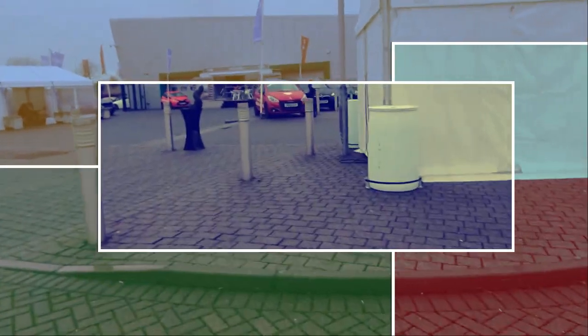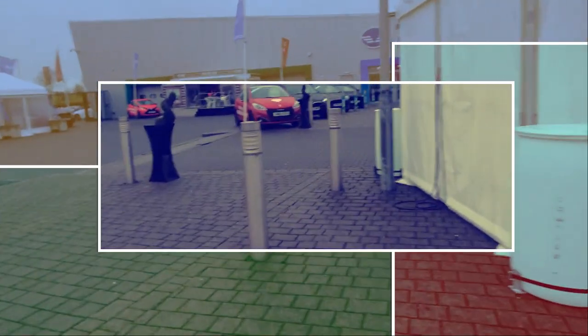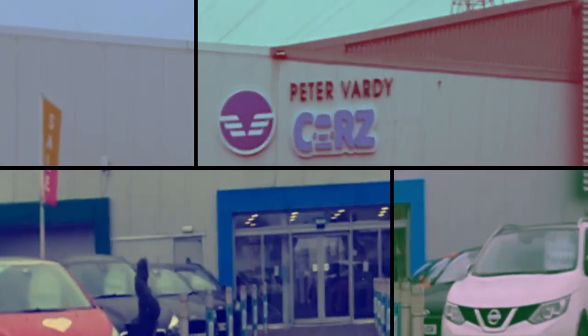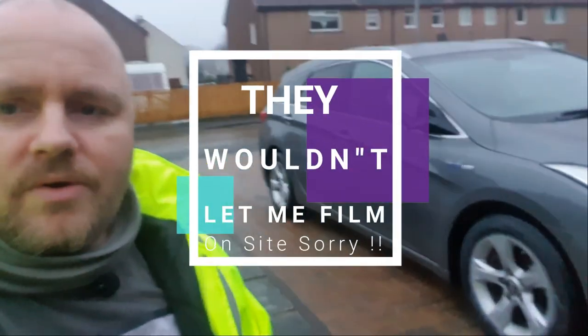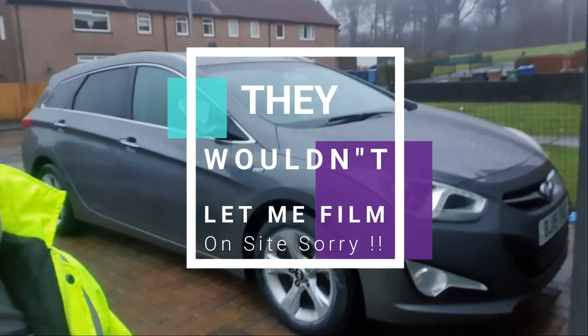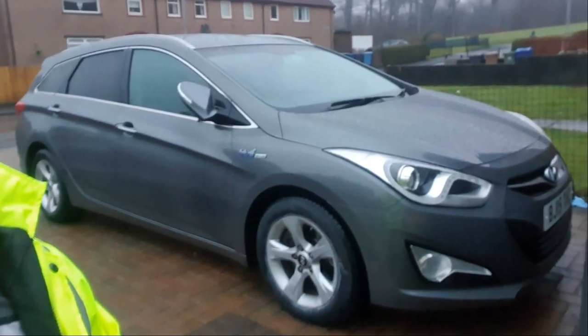Bye-bye van! So yes guys, there it is — our new test vehicle: a Hyundai i40. Lovely looking motor.